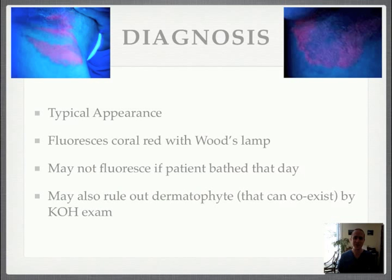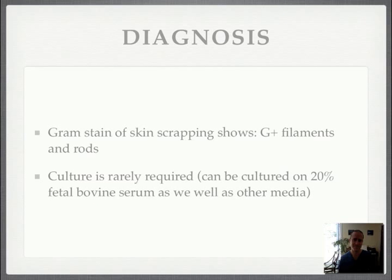So how do you diagnose it? You diagnose it with this elegant test using your Woods lamp. It has the typical appearance, and then to help confirm the diagnosis, it will fluoresce a coral red color under the Woods lamp. One important thing to remember: you can get a false negative if the patient had bathed that same day you're trying to do the Woods lamp test. You still want to make sure you don't have a co-infection of a dermatophyte, so you may still want to do a KOH exam.